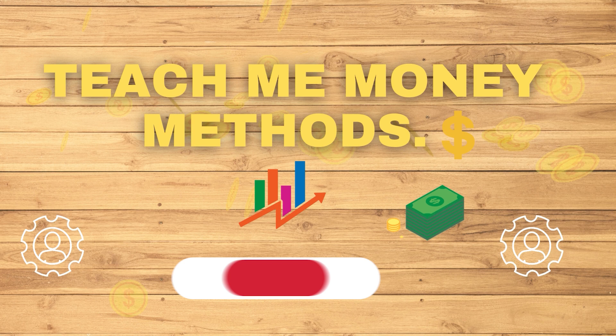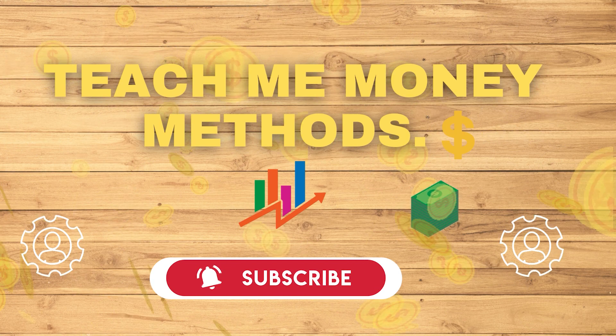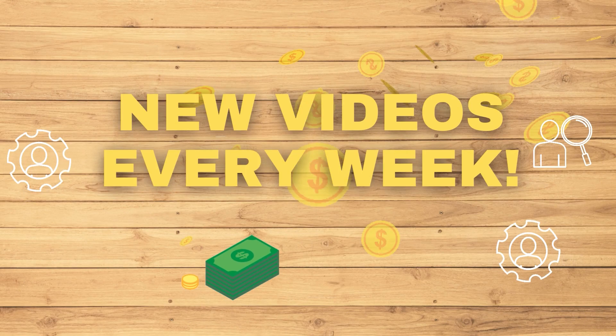With that being said, make sure you put in the work and get the income. Make sure you subscribe to my channel and don't forget to click on the notification bell, so whenever I upload new videos you'll be updated with my new content. I will see you in the next video.